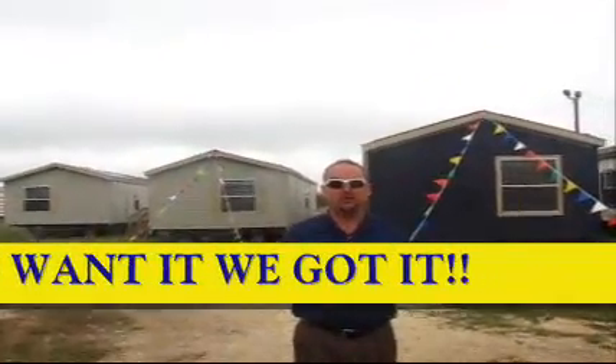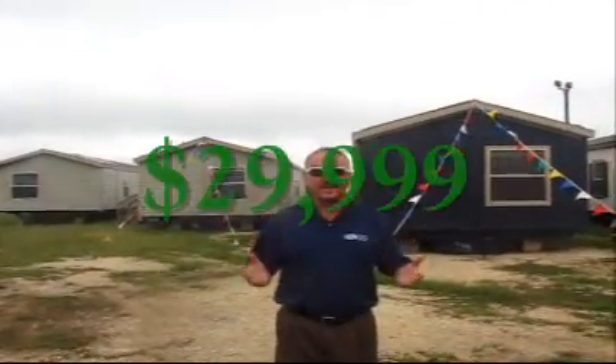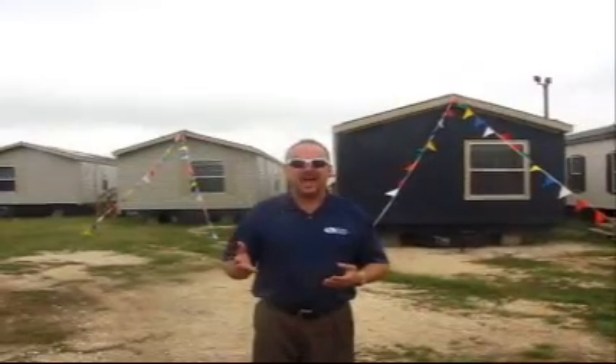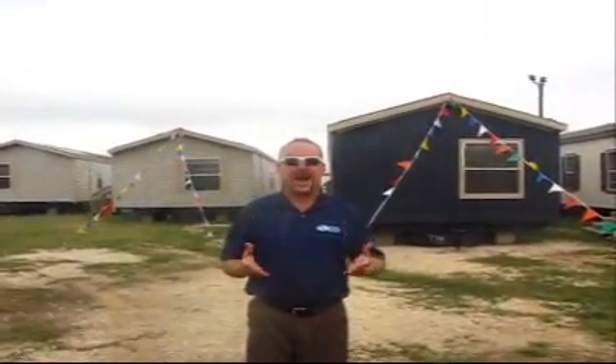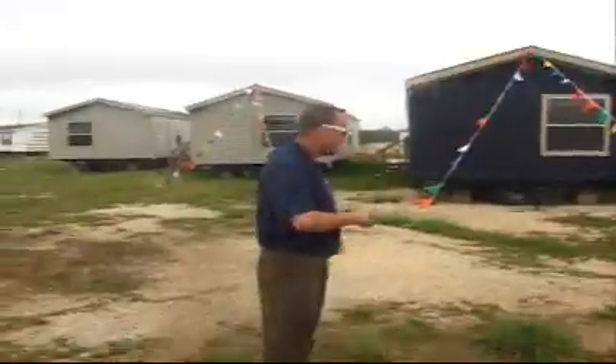Today I want to take you into our first starting price point house. It's $29,900 — that's right, $29,900 — delivered, set up, central heat and air. It's a great house for oil field, it's a great house for grandmother, secondary housing. You can put it on a deer lease, you can do what you want. You can buy this home for less than you buy your car. It's a great home to live in as a secondary, wherever you want. Come on out, let's take a look at it.